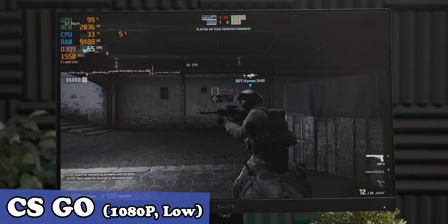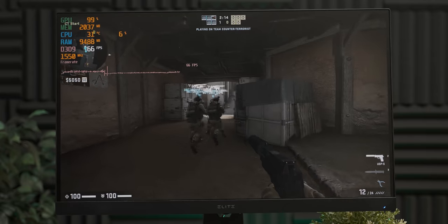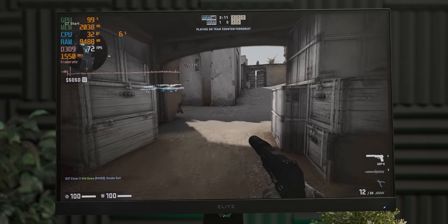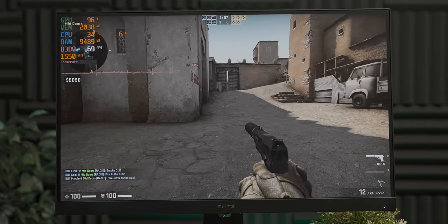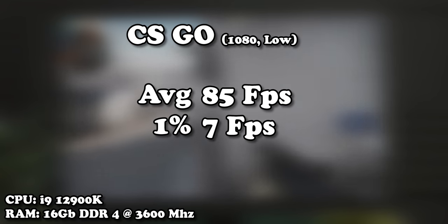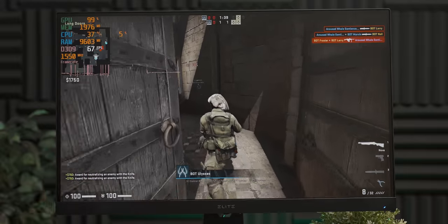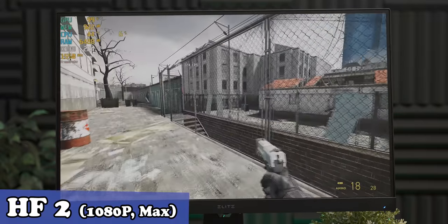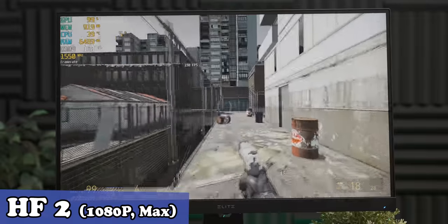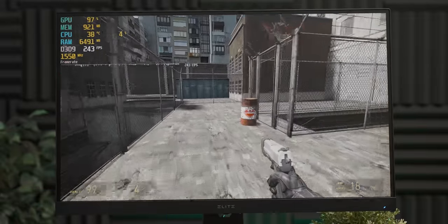Moving slowly down the food chain of game demandingness, hoping we're going to find a game that the HD 3000 iGPU is going to be able to run. We have CSGO here at 1080p low settings, and I'd say it runs very well for an Intel iGPU. Let's move to an even less demanding game. As we'd expect, the UHD 770 destroys Half-Life 2 even at 1080p with the settings cranked. So we've got some tough competition here for the HD 3000.